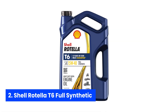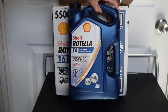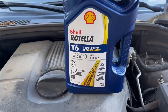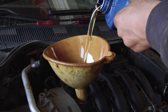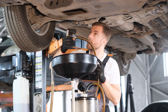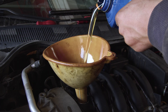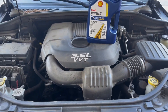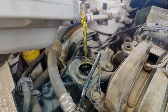Number two: Shell Rotella T6 Full Synthetic. Picture this — you're rolling down a dusty highway in your diesel beast, hauling everything from heavy loads to weekend gear, and you need confidence that your engine's heart won't sputter out when you need it most. That's where Shell Rotella T6 Full Synthetic shines. With its Triple Protection Plus technology, it's formulated to battle wear, deposits, and oil breakdown head-on, so your engine components stay cleaner and last longer, even under hellish heat or arctic chills. The 5W40 viscosity gives lightning-fast low-temperature pumpability for smooth starts on frosty mornings, while resisting shear at high revs so your oil pressure stays rock-steady when you're towing a mountain.